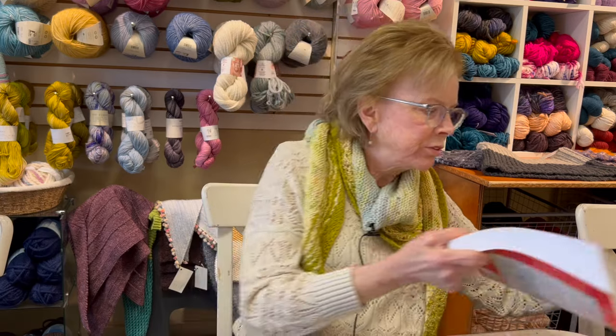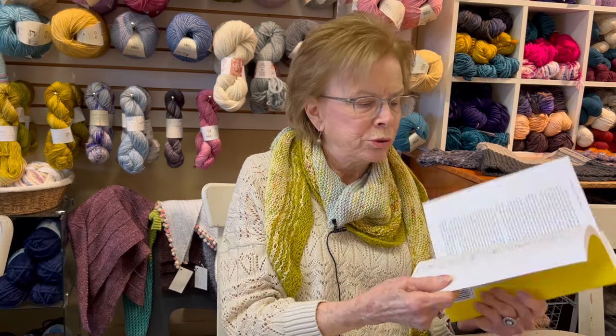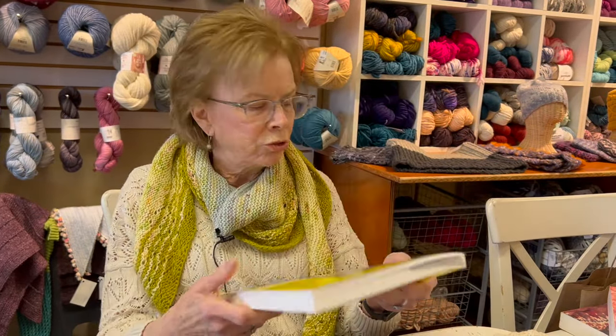In her third book she does include a chart of all the cables you can do, so you can make up all your own. That's very helpful.